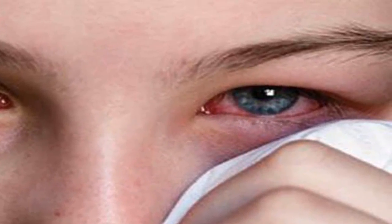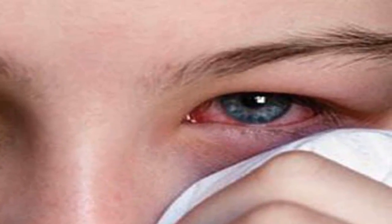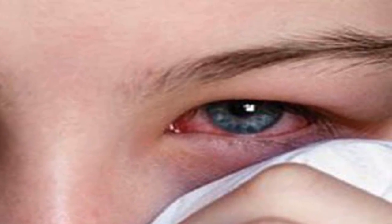If wearing glasses but still using face towels and wash bowls, the ability to spread the disease is very high.